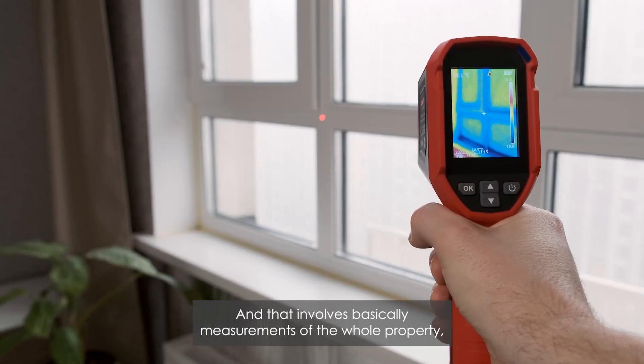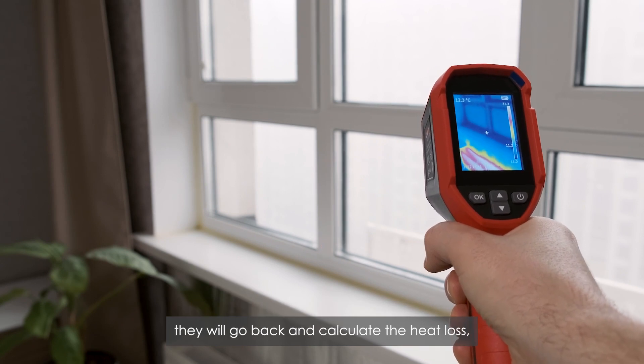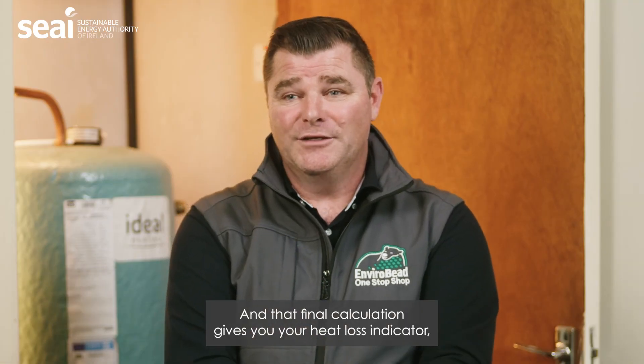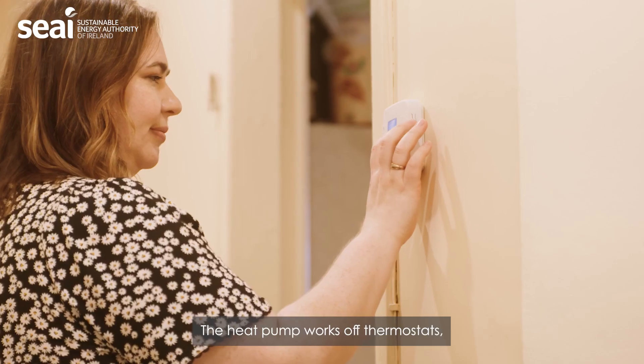The survey involves measurements of the whole property. The assessor will calculate the heat loss and work out the U-values of walls, windows, etc. That final calculation gives you your heat loss indicator, which dictates whether your home is heat pump ready or not.